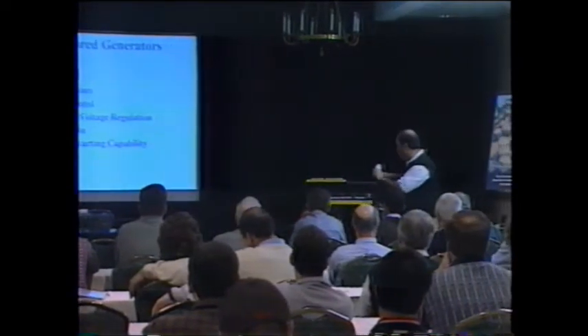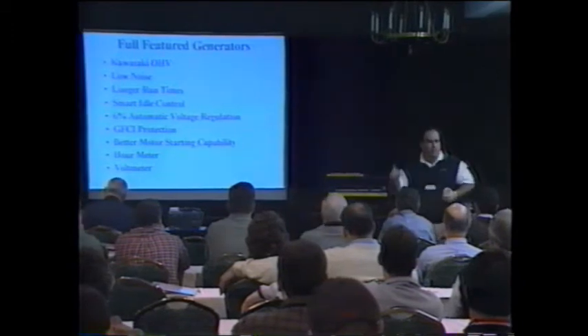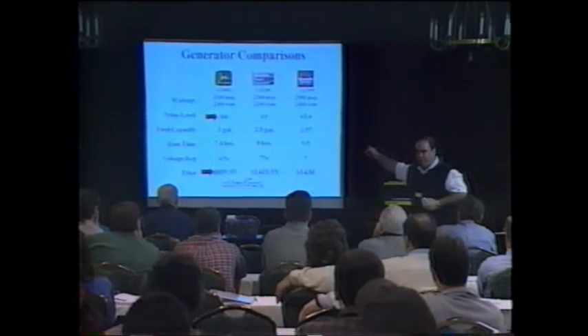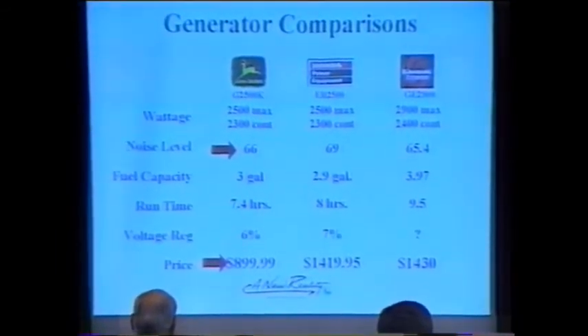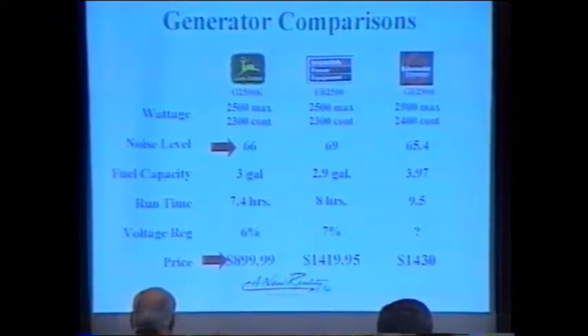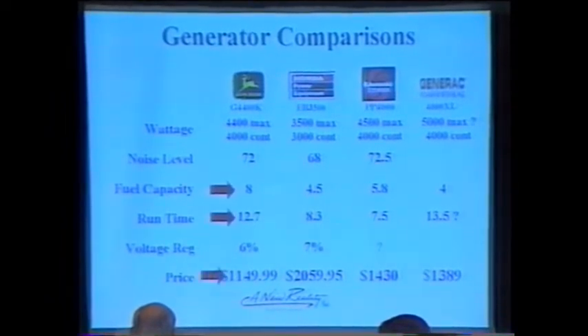Now let's look at pricing. Here's our 2500-watt versus Honda and Kawasaki — our unit has a lower decibel rating at 66 dB versus Honda's 69 dB, and we're priced at $899 compared to Honda's $1,420 and Kawasaki's $1,430. Here's our 4400-watt — one of the best values we have. Comparing to Honda's 3500-watt, Kawasaki's, and Generac's: look at run times, then get down to price — we're at $1,150, Honda's at $2,060, and we even beat Generac by a couple hundred dollars.